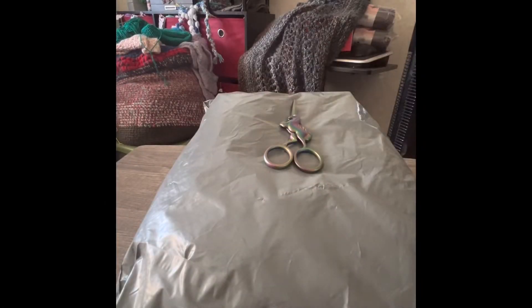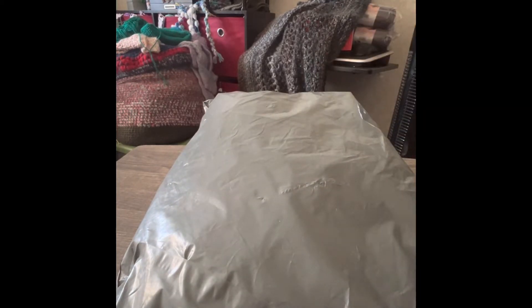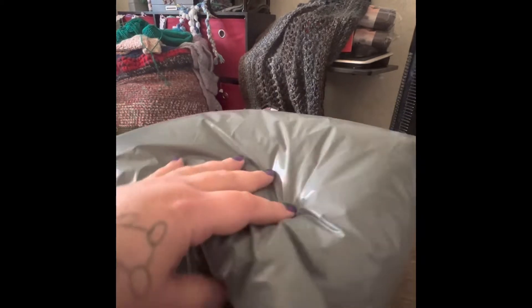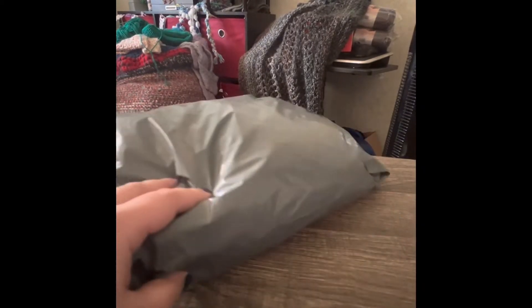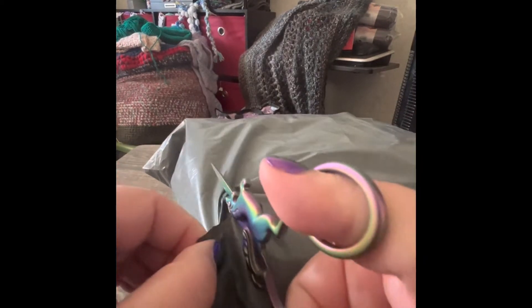Hey everybody, it's Bray. I got my mystery bag from Paw Ply Yards and I'm super excited to see. I'm just trying to find a spot to open this where I won't cut anything.